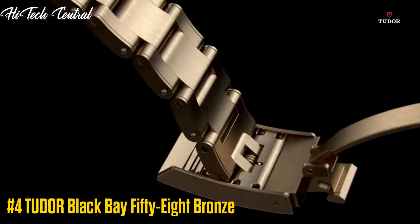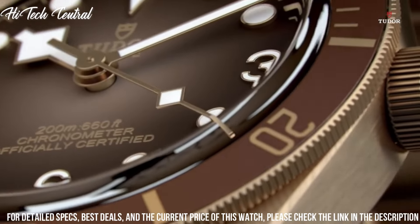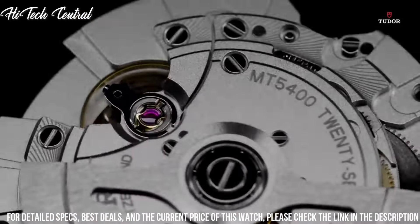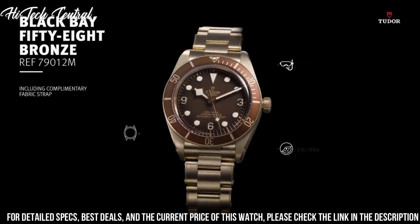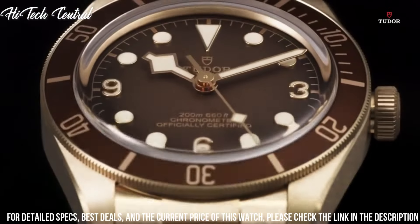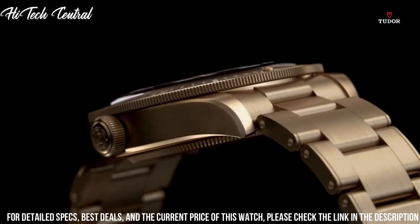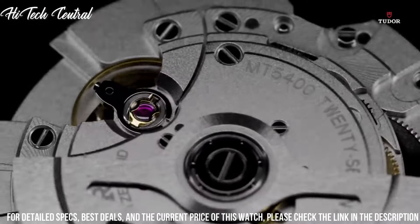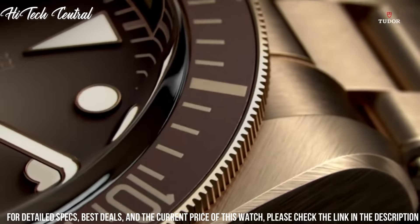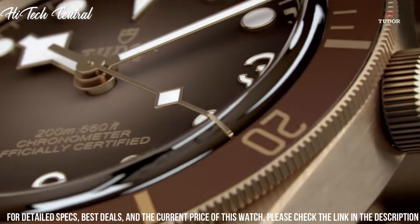Number 4: Tudor Black Bay 58 Bronze. Dial type: analog, luminescent hands and markers. Tudor Caliber MT5601 Automatic Movement based upon Tudor MT5612, containing 26 jewels, beating at 28,800 VPH, with a power reserve of approximately 70 hours. Scratch-resistant sapphire crystal, screw-down crown, solid case back, round case shape, case size 43mm, bandwidth 22mm, tang clasp, water-resistant at 200m (660ft).